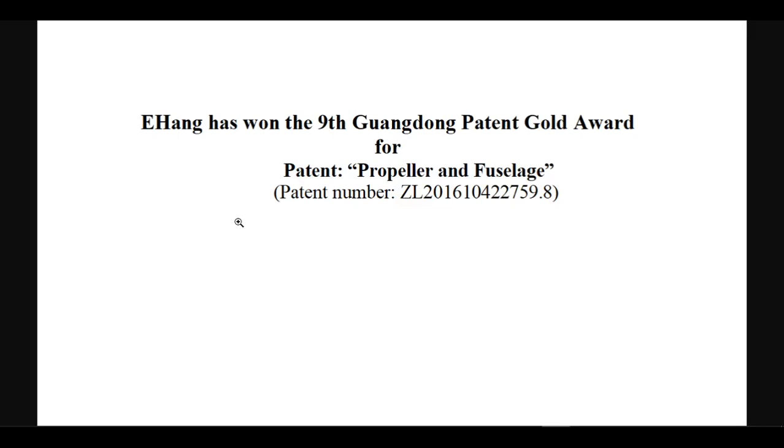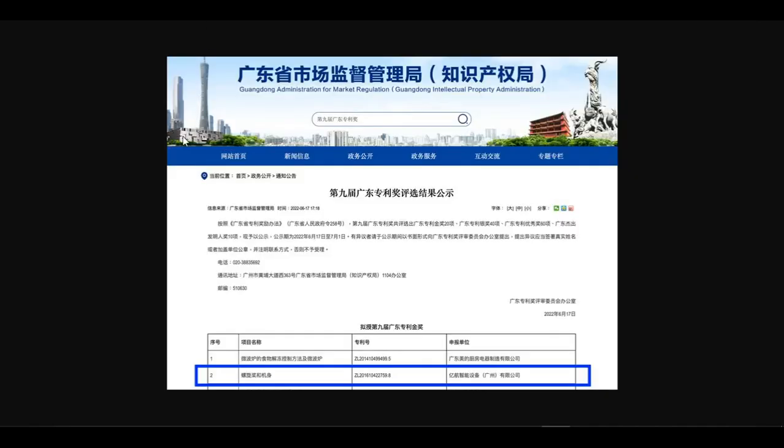Ehang's patent project of self-developed propeller and fuselage, with a streamlined fuselage, aviation-level composite materials and high-efficiency propellers, has made Ehang's AAV light, strong and stable. The Guangdong Patent Gold Award is the highest award in the field of patents in Guangdong Province, and only 20 patents in the province have won this honor.